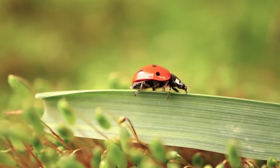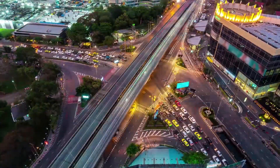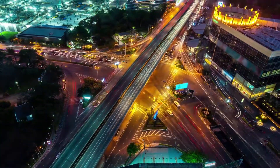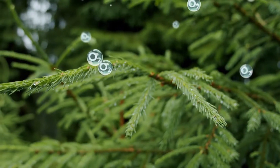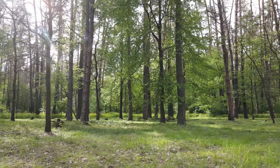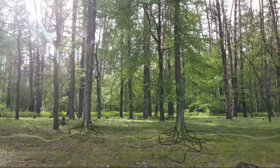Forests. They are our natural fighters against climate change. While our buildings and industries are generating CO2, trees are converting CO2 into O2 wisely by communicating and helping each other with nature's largest network, the roots.